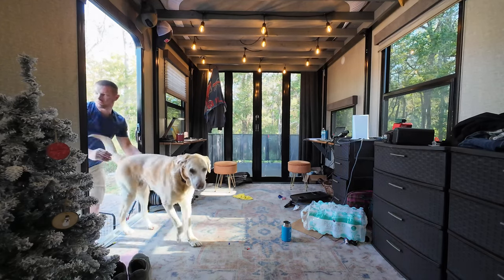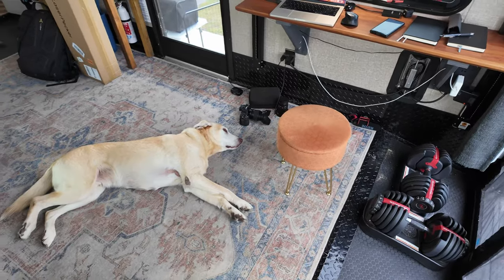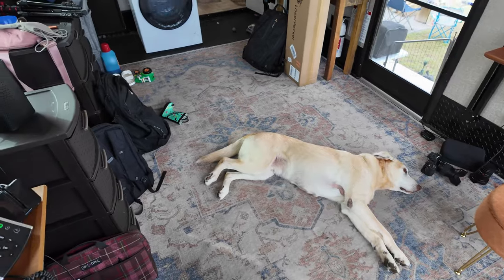Another thing we have loved about it is it can act as a mudroom and foyer area. An area for the dogs to come in and dry off if they've been swimming or it's been raining, an area for us to change out of wet clothes. It's just a large area for that type of stuff that I think often gets overlooked. When you're living in a house, that's something you definitely take for granted, and with a toy hauler you have that area.